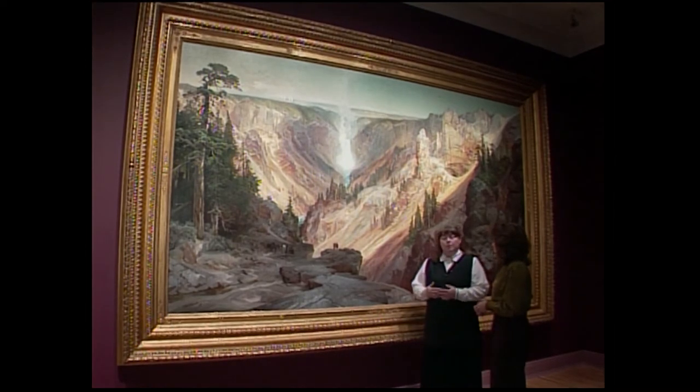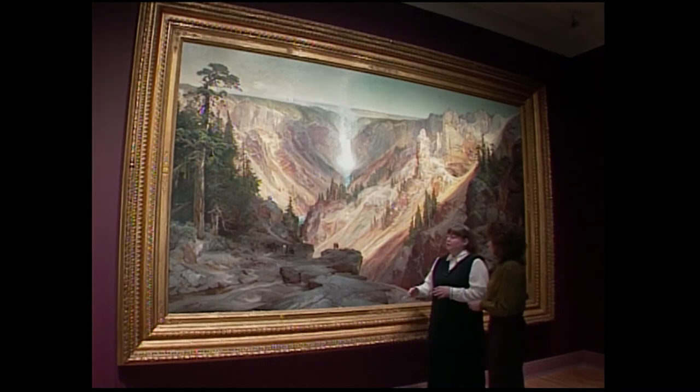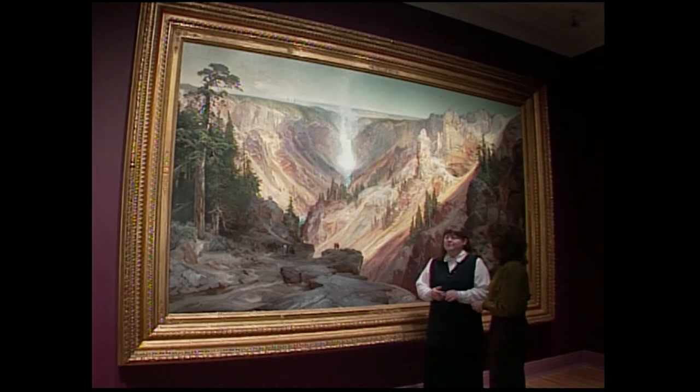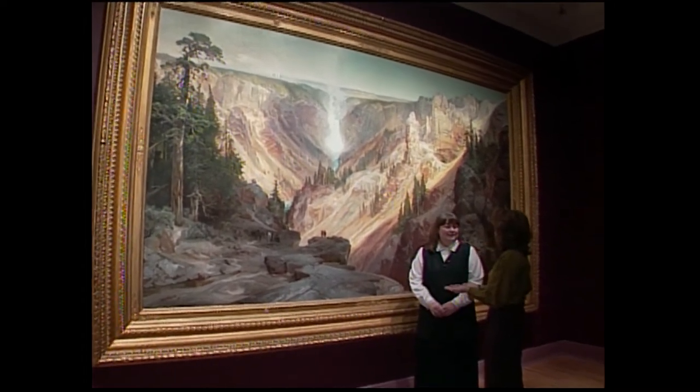Moran was hurrying — he wanted to take advantage of the interest in Yellowstone generated by the legislation. He had this one ready by the late spring, early summer of 1872. The government purchased this painting for $10,000, which was an astronomical amount of money in those days, and that was really what set Moran's reputation as a national landscape painter.